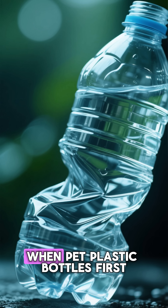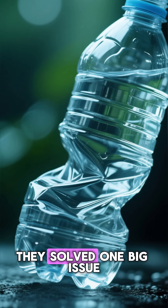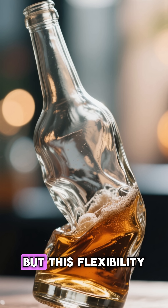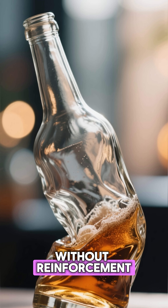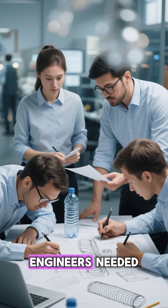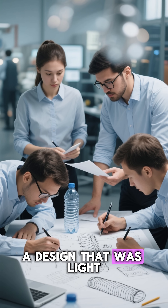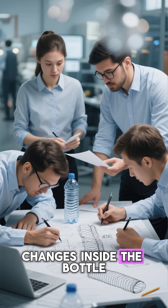Then came plastics. When PET plastic bottles first appeared in the 1970s, they solved one big issue — they could bend. But this flexibility brought another problem. Without reinforcement, the bottle could bulge, deform, or even rupture. Engineers needed a design that was light, strong, and able to handle pressure changes inside the bottle.